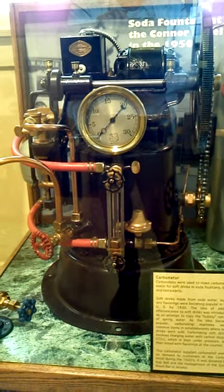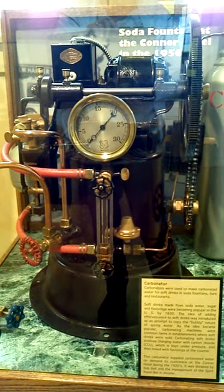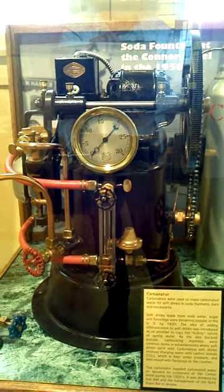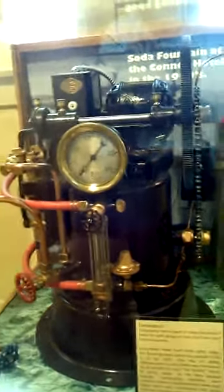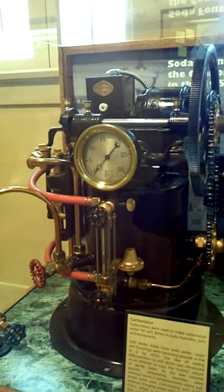The idea of adding effervescence to soft drinks was introduced as an attempt to copy the bubbly nature of spring water. As the idea became popular, carbonating machines were common items in establishments where soft drinks were sold.